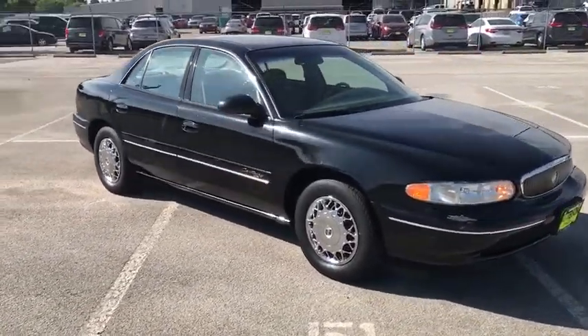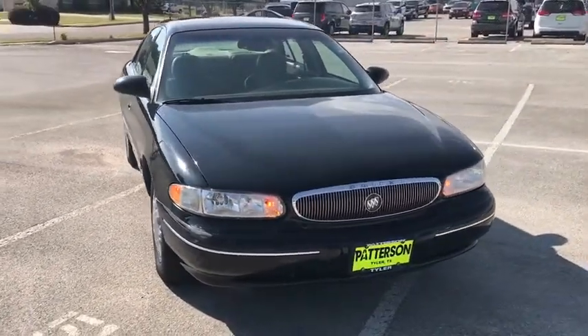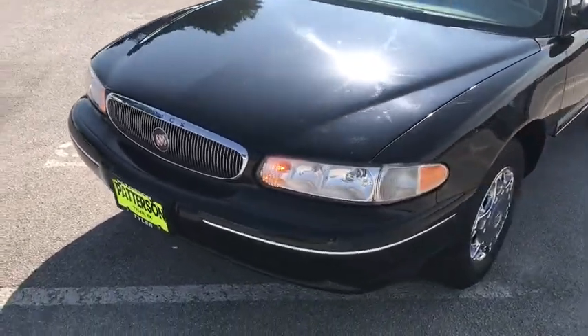Auto-off headlights, AM-FM stereo radio, passenger airbag, power door locks, side airbag, power windows, child safety locks, intermittent wipers, dual-zone air conditioning.